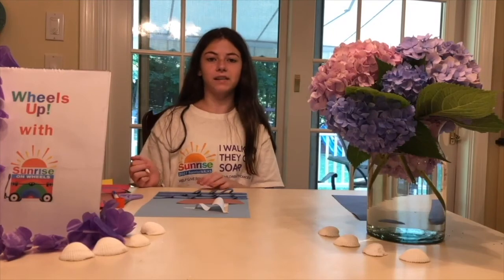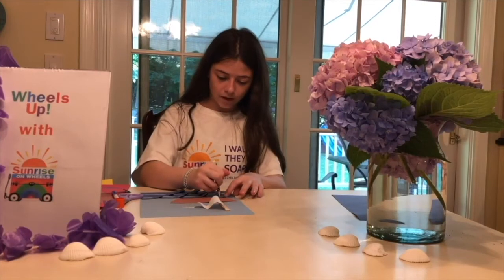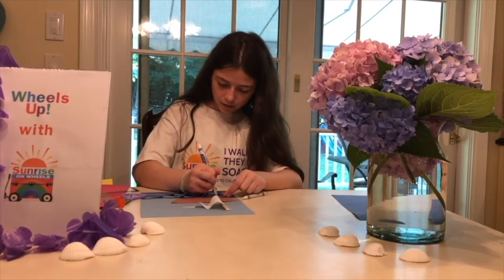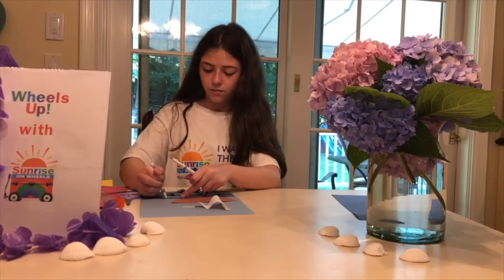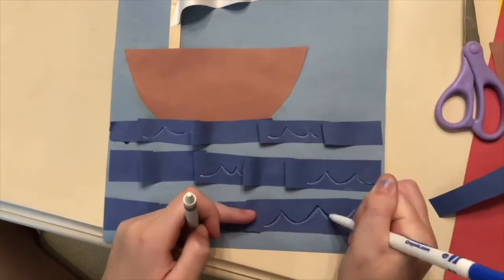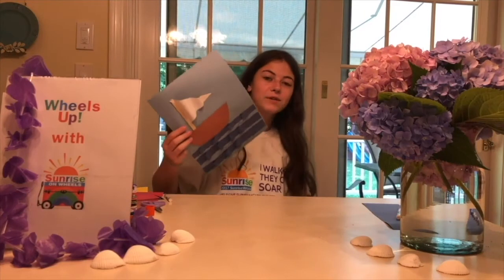Now add some details to the waves. Using a white crayon, add some wave lines, and then go over them with a blue marker so that they stand out a little bit. Do a few of these all over the waves. This is what mine looks like when it's done, but you can go back and add even more details to the waves or the boat, or add a sun or some clouds in the background.